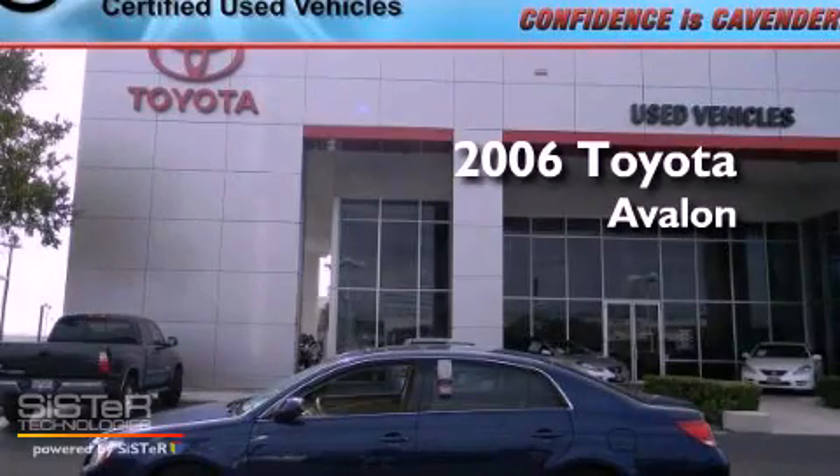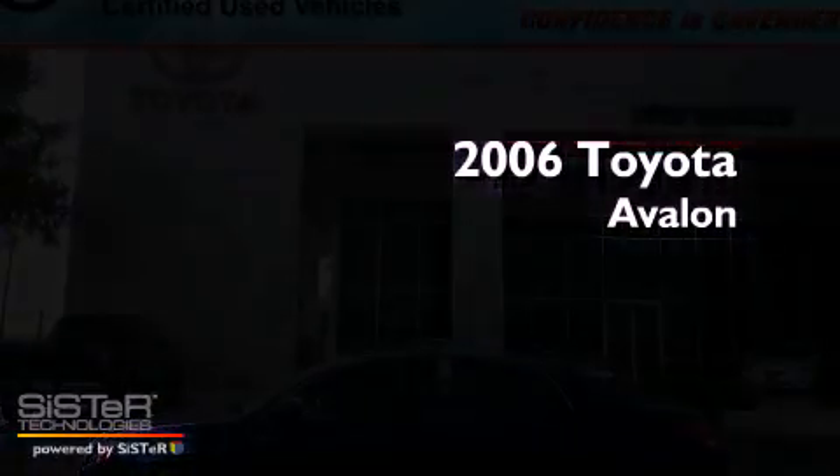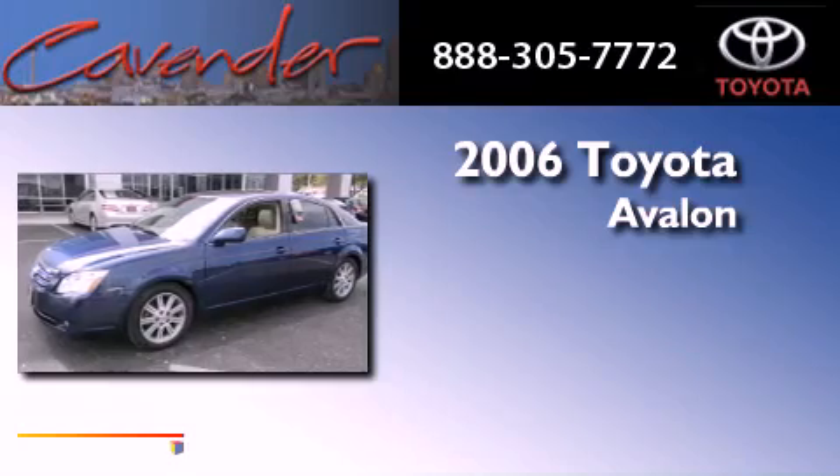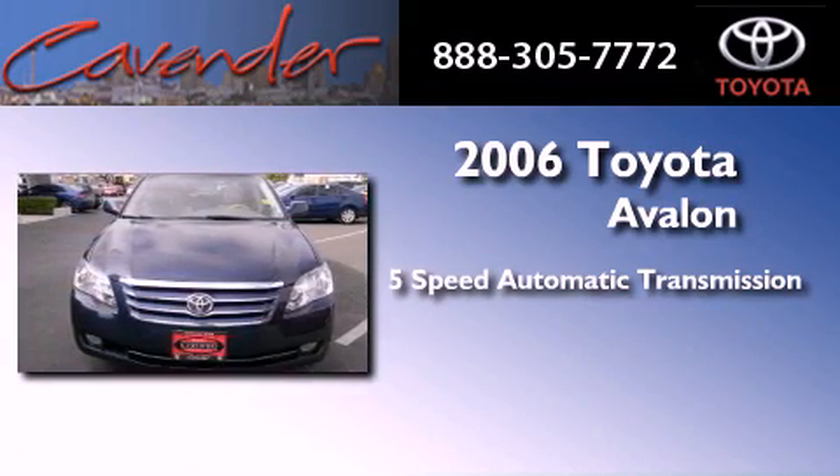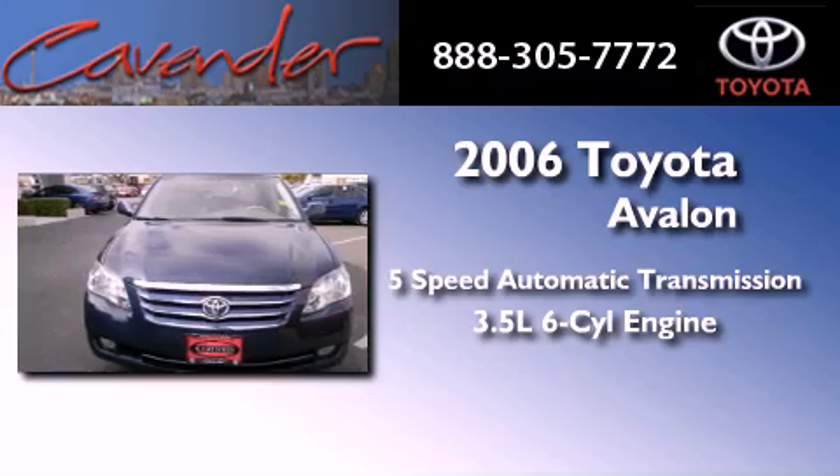This is a certified pre-owned 2006 Toyota Avalon. This four-door sedan has a five-speed automatic transmission and a 3.5 liter V6.